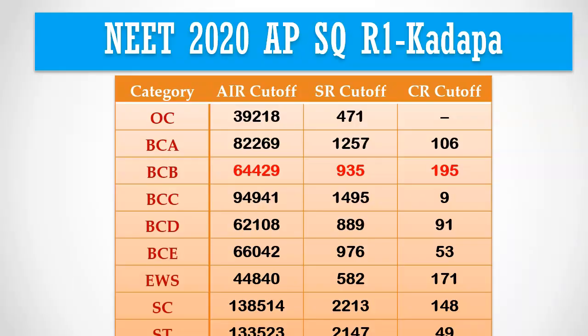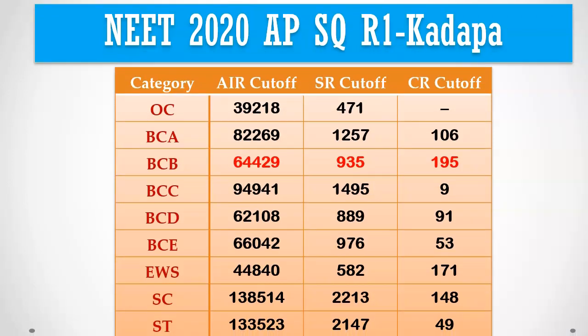The local quota closing ranks for all reservation categories of Rajiv Gandhi Institute of Medical Sciences, Katapar are provided. For example, if you belong to the BCB category and you are from SVU region, your SVU local category rank should be within 195 to get MBBS in the first round of Andhra Pradesh state counselling.